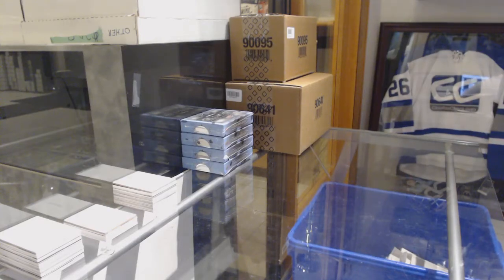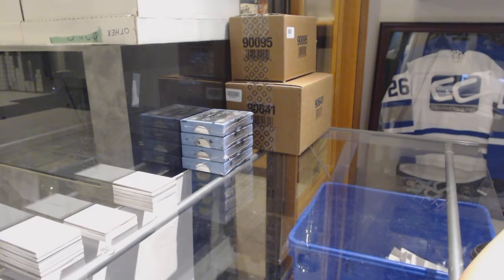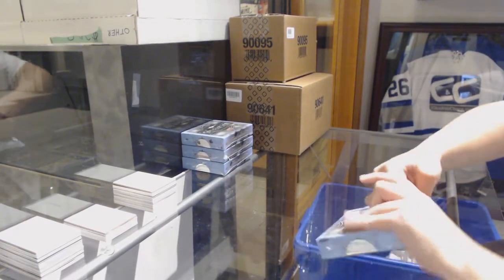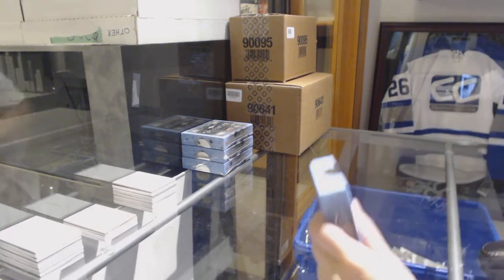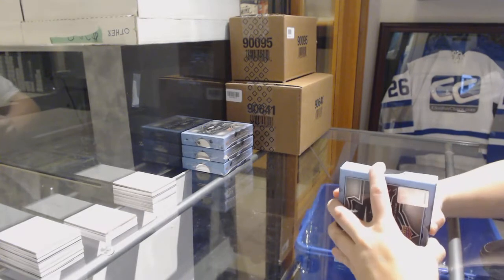Starting off the easy group rig 9449, we've got the four box rigs of 1718 Upper Deck Splendor. Here we go, folks. I'm hoping you guys want to get that one going tonight.